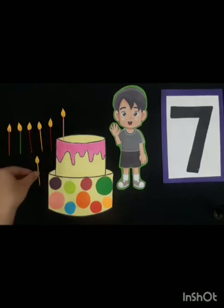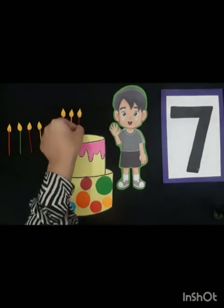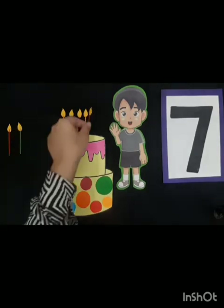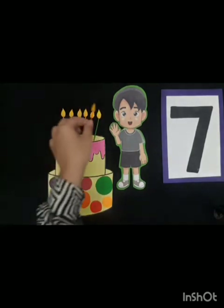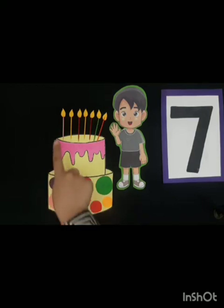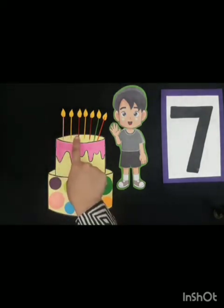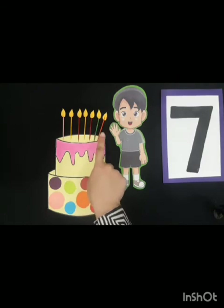One, two, three, four, five, six — one, two, three, four, five, six, and seven. So children, let's count the candles again: one, two, three, four, five, six, and seven.